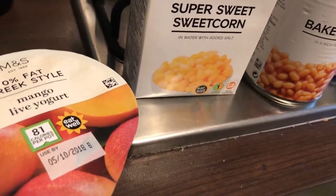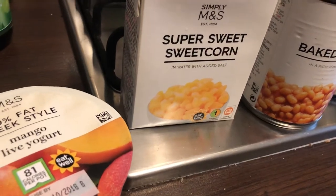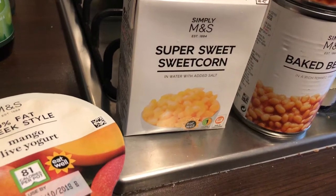Hi everyone, welcome back to my channel or welcome to my channel. I'm Melanie and I do a variety of food hauls. Today's food haul is a weekend food haul from Marks and Spencer's.